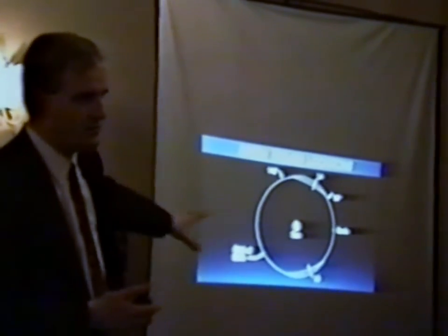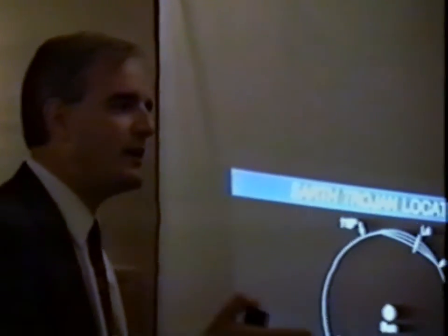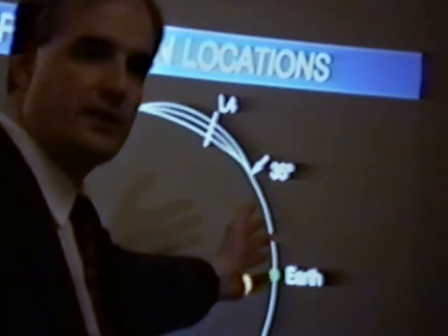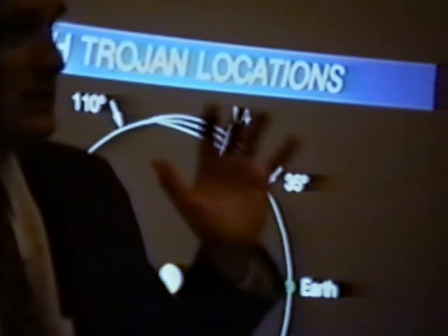But these Trojan asteroids are always in the same spot with respect to us. You can trade off time of flight against delta V — change of velocity. So if you're willing to accept a long travel time to send things back to Earth, you can have very low amounts of energy required. These are the easiest things to visit in the solar system.